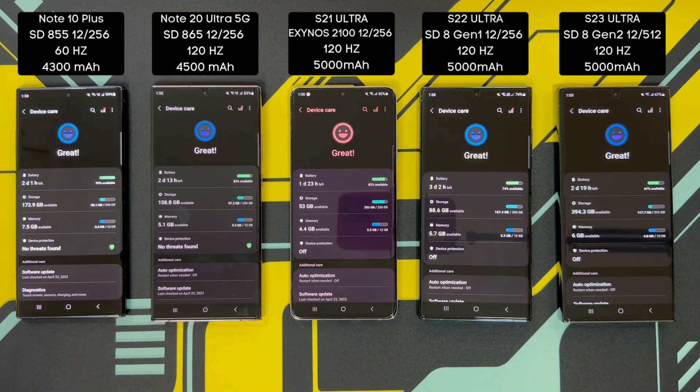In terms of RAM and storage, all of the models here have 12GB of RAM. Aside from the S23 Ultra, all of them have 256GB of storage. My S23 Ultra with UFS 4.0 storage has 512GB of storage.